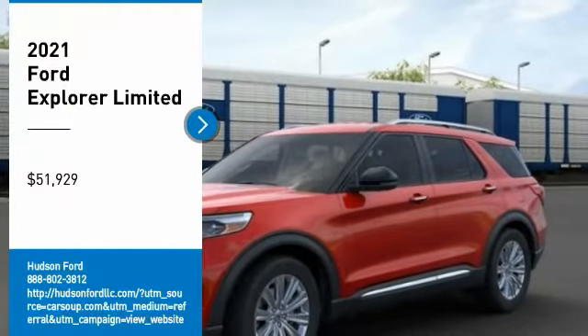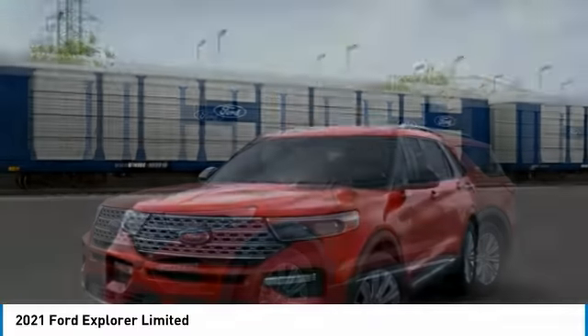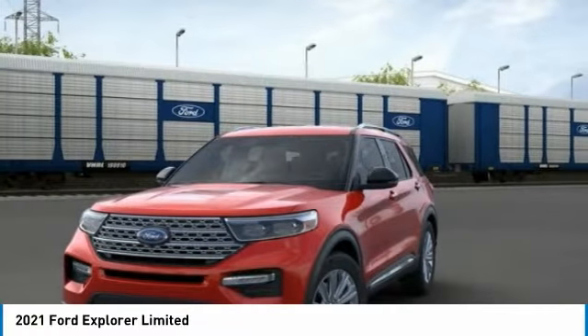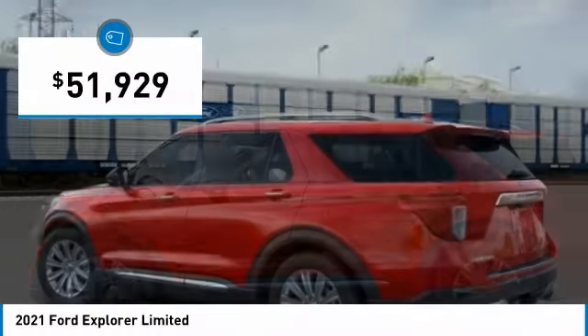We are pleased to show you the 2021 Explorer. You've got a lot of capabilities to call on in a Ford Explorer. Don't underestimate your choices — and it is priced below $55,000.